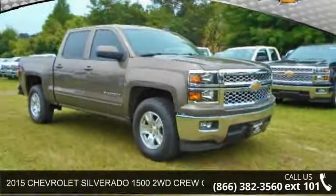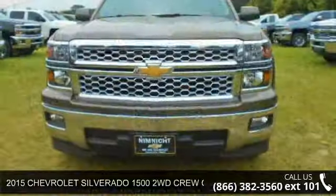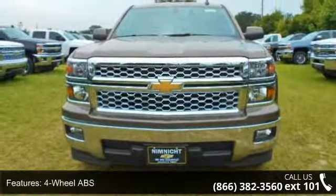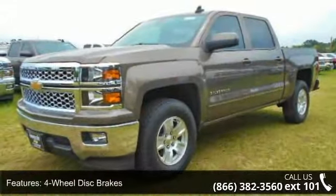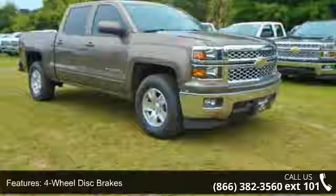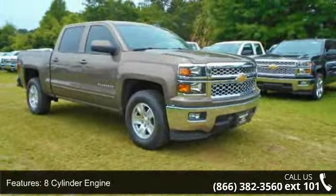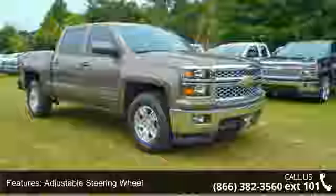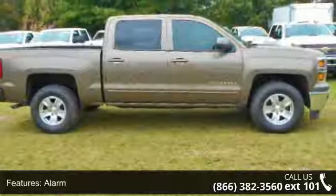Step into the 2015 Chevrolet Silverado 1500. If you are looking for an automobile with great features, look no further. This vehicle's top features include four-wheel ABS, four-wheel disc brakes, eight-cylinder engine, adjustable steering wheel, alarm, aluminum wheels, backup camera, cruise control, and daytime running lamps.